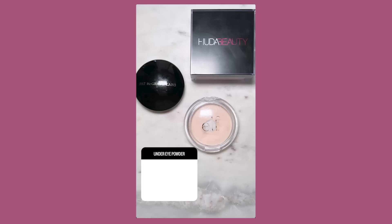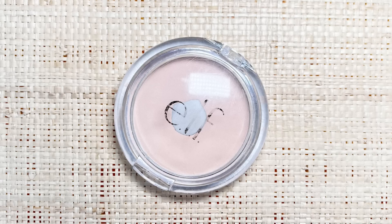For under eye powder, I put up the Huda Beauty Cherry Blossom, the Pat McGrath Under Eye Powder, and the e.l.f. Prime and Stay Powder, and e.l.f. won with 39% — pretty close across the board. I'm going to apply it with this Moda Pro Accentuate brush.